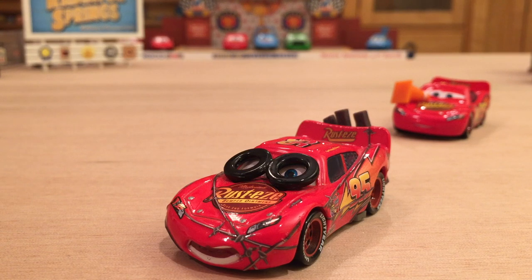Now let's get into your view of Spin Out Lightning McQueen. This is one of my all-time favorite Lightning McQueens just because of the obscurity and uniqueness. I just love this diecast with all of its accessories, and unfortunately it's only received three releases over the past 10 years.